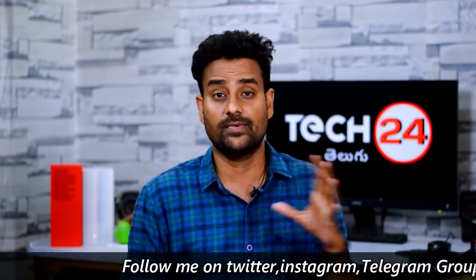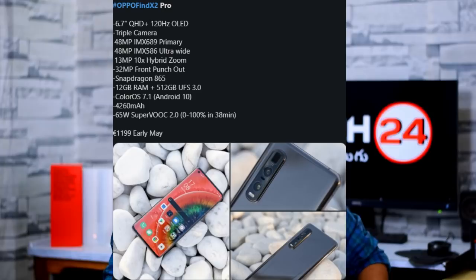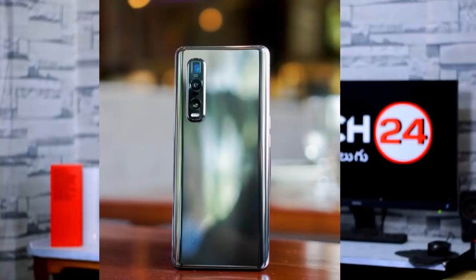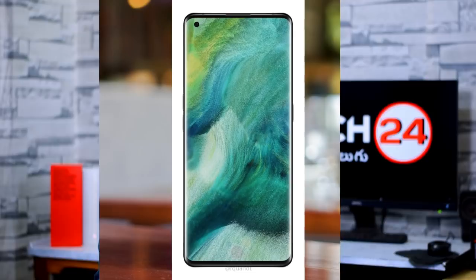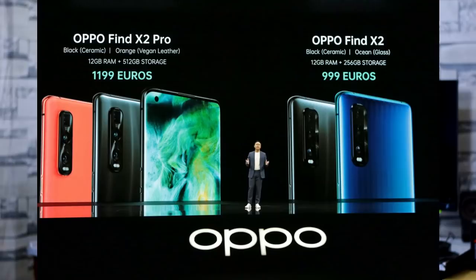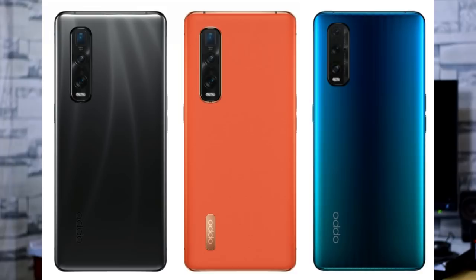The Find X2 Pro also uses a Sony IMX616 sensor with a punch-hole cutout camera, and has a 4260mAh battery with 65W fast charging support. Find X2 specs: same 6.7 inch 120Hz Quad HD+ AMOLED display, Snapdragon 865 processor, 12GB RAM, 256GB internal storage. Camera differences include a 48MP Sony IMX586 sensor, 12MP wide angle lens, 13MP telephoto lens with 20x digital zoom support, and a 32MP selfie camera in a punch-hole cutout. Battery is 4200mAh with 65W super fast charging.